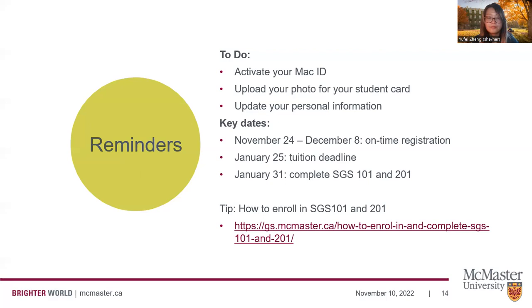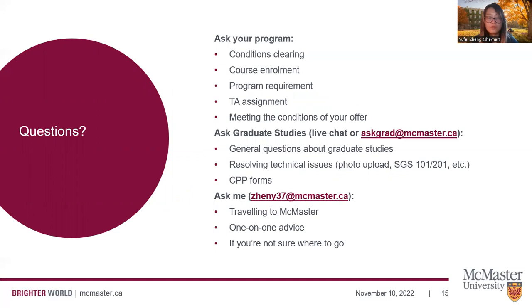If you have questions about condition clearing, course enrollment, program requirements, and your TA assignment, make sure to direct these to your program directly. If you have questions about general graduate studies processes, policies, or technical issues, direct these to grad studies. And if you're not sure where to go, require one-on-one advice, or have questions about traveling to McMaster, you're more than welcome to email me.